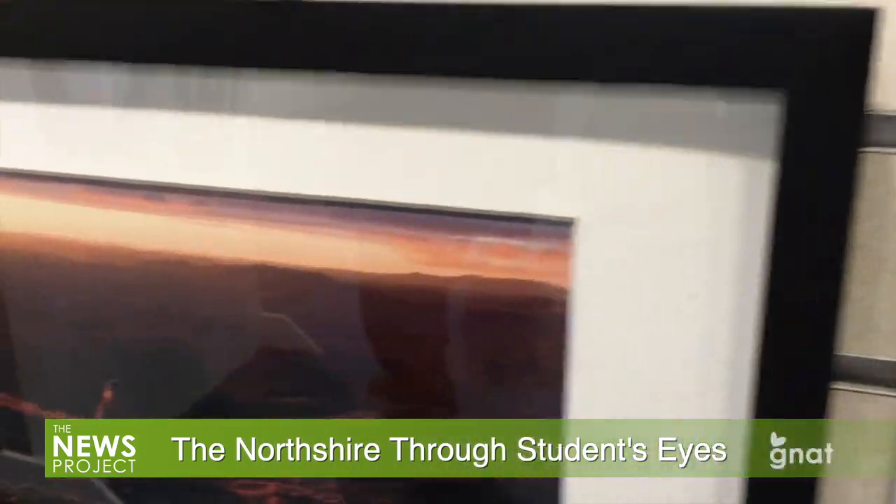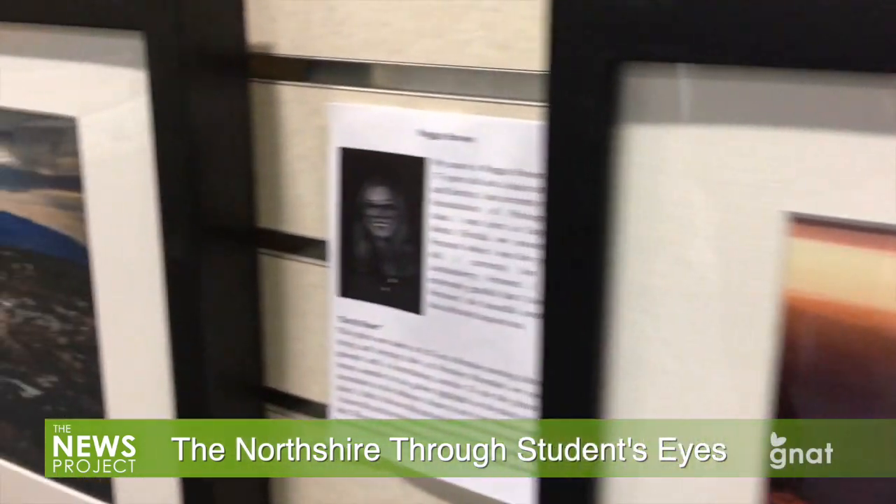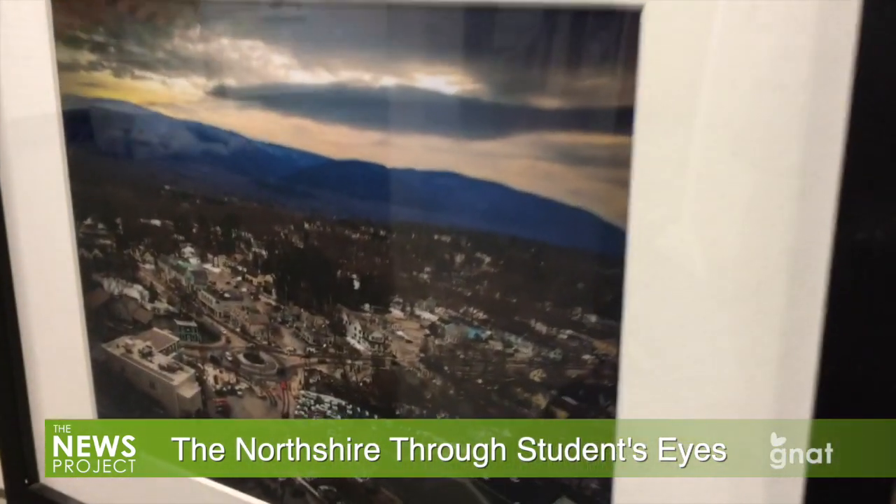One of the people who stopped by to have a look was Mark Tashian, Byrne Burton's headmaster, who had this to say about the collection of photographs: "What I really like about this show is that you not only have photographs that I think are interesting and some of them quite beautiful, but you have narrative written by the photographer that's telling the story of the photo. So I get to see what it looks like and then I get to read about each artist and what they were trying to capture, and you get to look at them together."